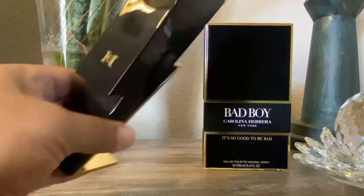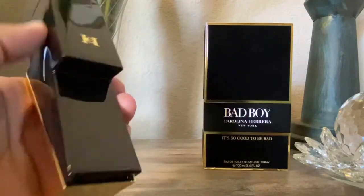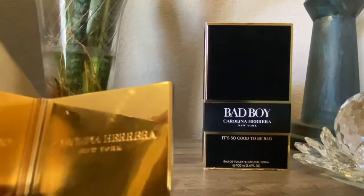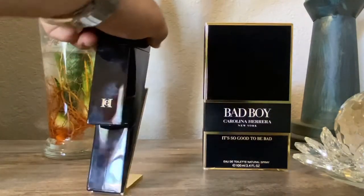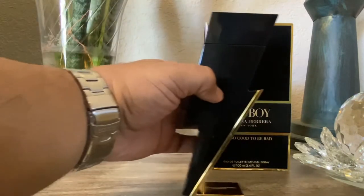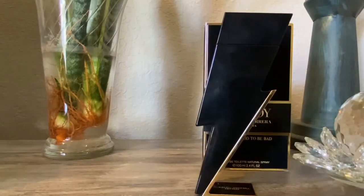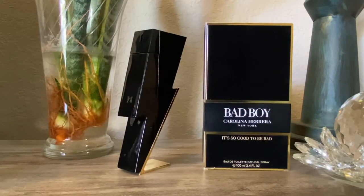You have a lightning bolt — a very powerful symbol. Blacked out bottle. You have gold on the base. You can see Carolina Herrera New York — really nice. You have your CH logo. And then the atomizer is actually built into the bottle, as you can see. This is one of my favorite atomizers. Let's go ahead and spray it — really nice, you can kind of control the amount that you spray. So far, 100% perfect score on presentation.